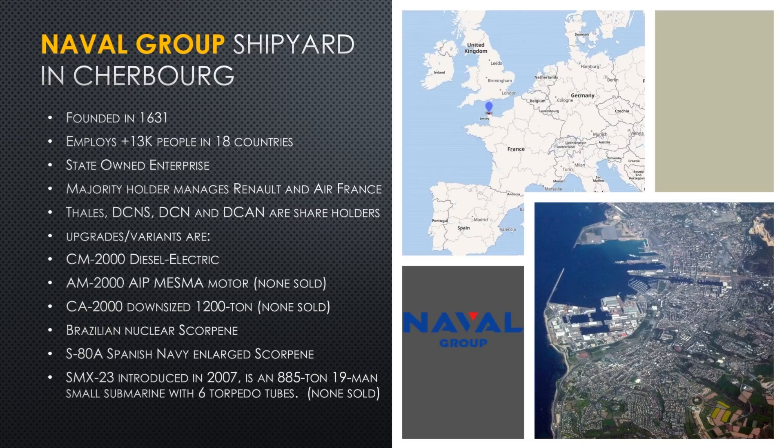They offered several variants for buyers. The most-pushed variant was the air-independent AM2000 with the Mesma motor, but as of 2020, not a single country has taken them up on that. They also offer a downsized Coastal Patrol CA2000, a slightly lighter boat with less endurance but capable nonetheless, displacing only about 1,200 tons — significantly smaller than the CM2000. Brazil said they would buy four submarines if France also included the ship's plans — detailed piping tabs — so they could attempt to install a nuclear reactor.